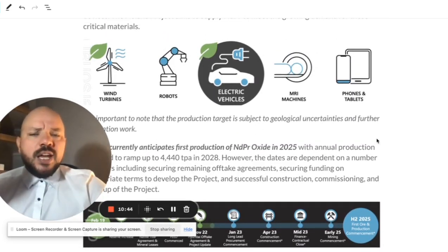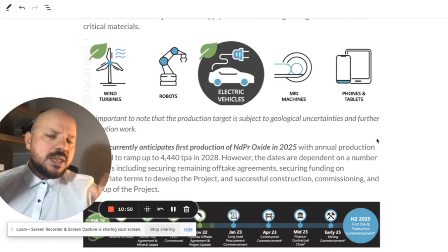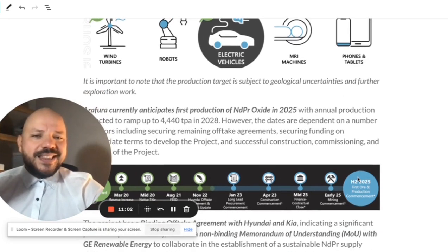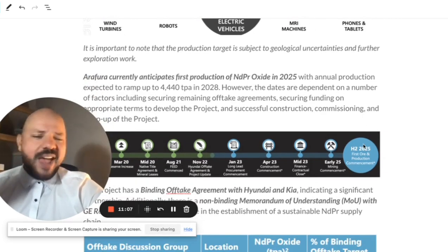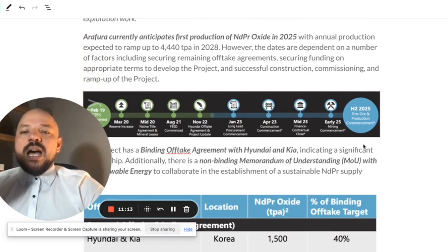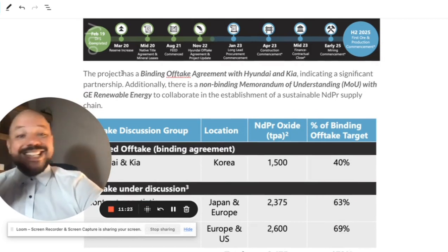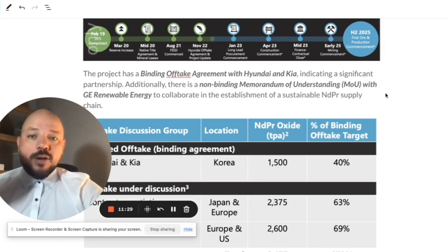That's why, even if Tesla doesn't use this particular material in their new generation of electric motors, I'm pretty sure other companies will, and Tesla is likely still using these materials in other parts of their cars. This company has established a very compelling binding offtake agreement with Hyundai and Kia, which is unique in the market — it's huge for them.